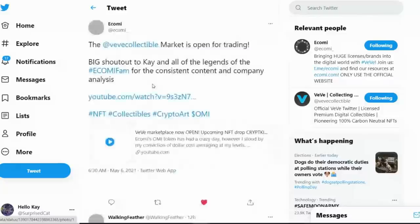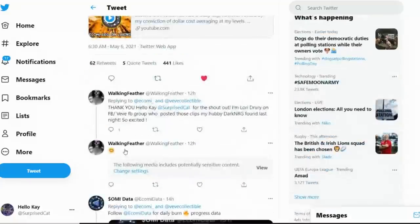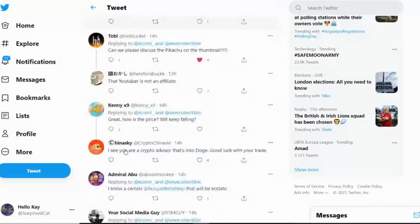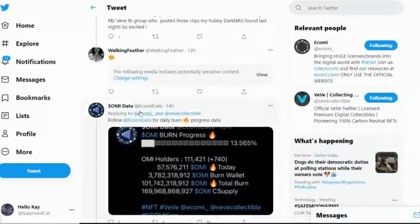We did receive a shoutout from Ikomi today. They said Vivi Collectmark is open for trading, and gave a big shoutout to Kay and all the legends from Ikomi fan for the consistent content and company analysis, and shared the video. In the thumbnail there's a little Pikachu in the corner, which was thrown in because of some Pokemon talk from David Yu. Someone saw that and asked if we could discuss the Pikachu on the thumbnail — as if we don't discuss Pokemon enough. So yeah, I thought that was really cool.